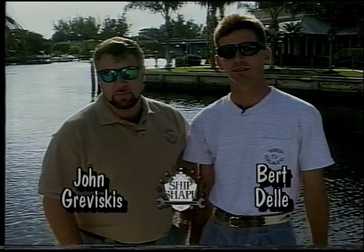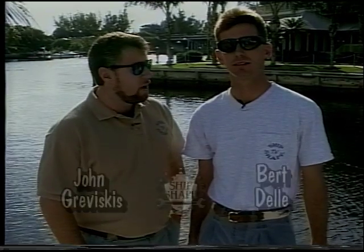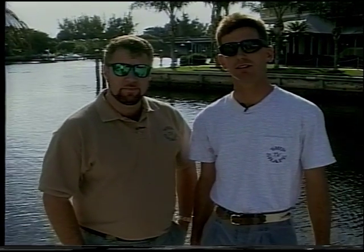Thanks for tuning in to Ship Shape, the boat improvement show. I'm John Graviscus, and this is my partner Burdell. Howdy folks. Today we're going to talk about the bilge pump — what things to test if it's not working, what's new in the bilge pump arena, and how to install one.